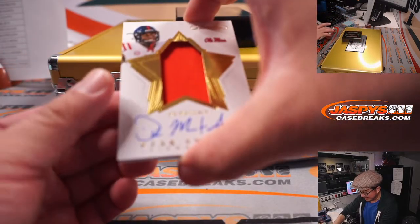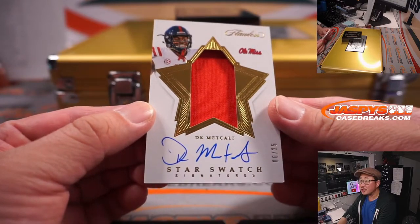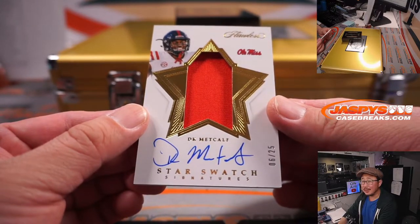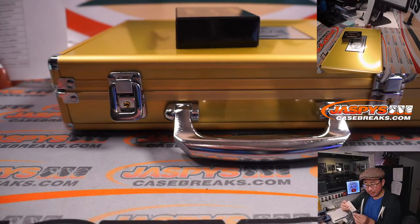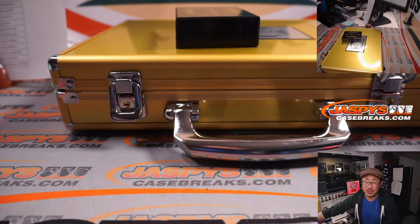And finally, jersey and autograph — D.K. Metcalf, star swatch signatures. I like this design. Six out of 25 for Seattle, and Chad Tucker picked up the Seahawks straight up.